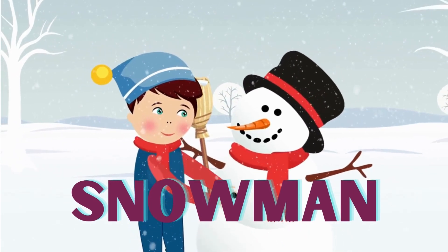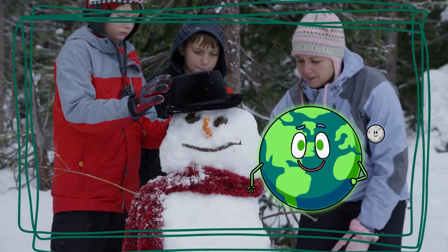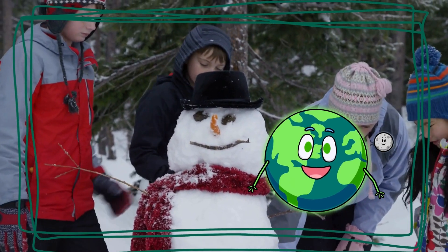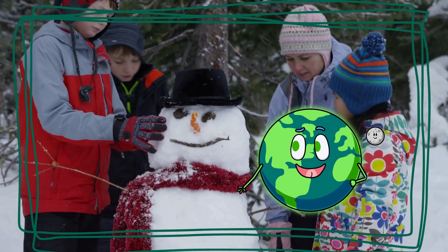Next, let's build a snowman. This snow is perfect for rolling into a big ball. Then you stack them up, add a carrot nose, and voila! A snow friend is ready to say hello! Snowmen come in all shapes and sizes. What kind of snowman will you build?